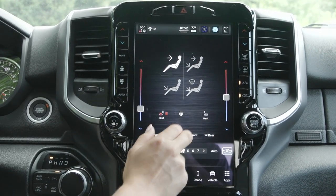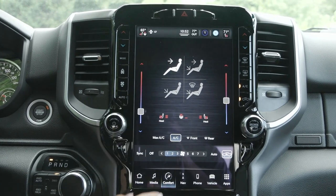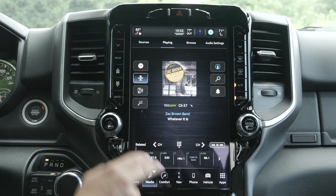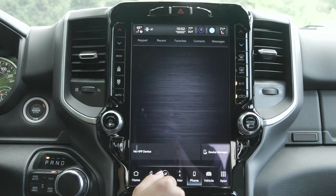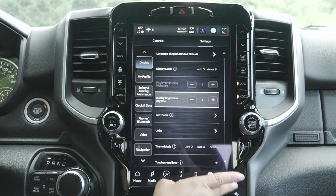With your dual zone climate you also have the heated seats for driver and passenger, in addition to the heated steering wheel. You have the entertainment sources including the option for AM, FM, SiriusXM — you can connect your phone via Bluetooth or USB. You have the built-in navigation system and so much more.